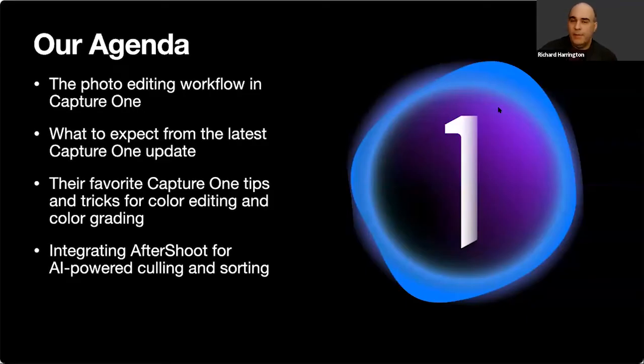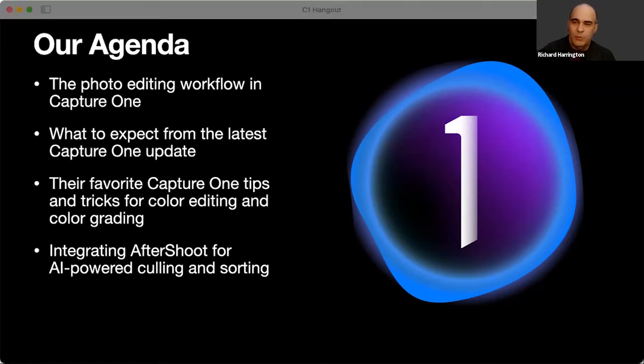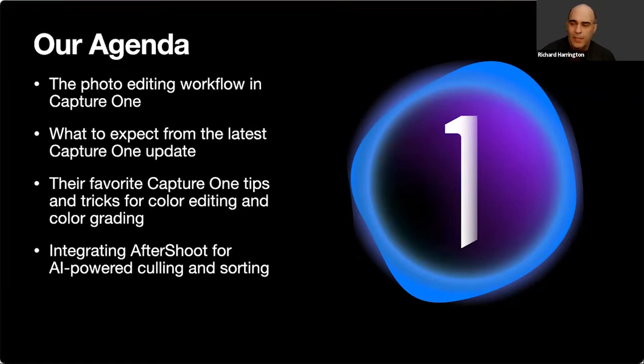Today's agenda covers the photo editing workflow in Capture One. Whether you're brand new or a long-time user, everyone will get some tips. We'll also address what's new in the latest Capture One update and share favorite tips and tricks for color editing and color grading. Feel free to share tips or resources in the chat pod.